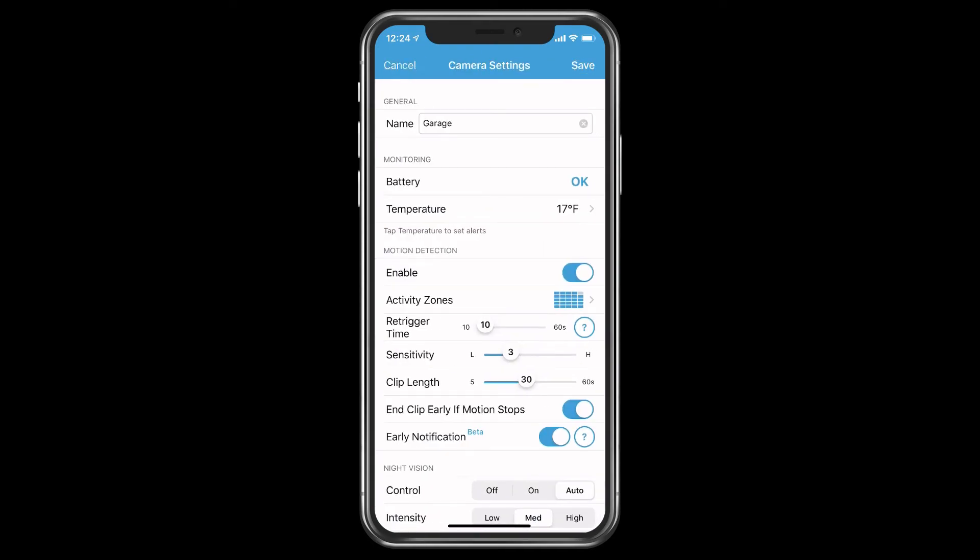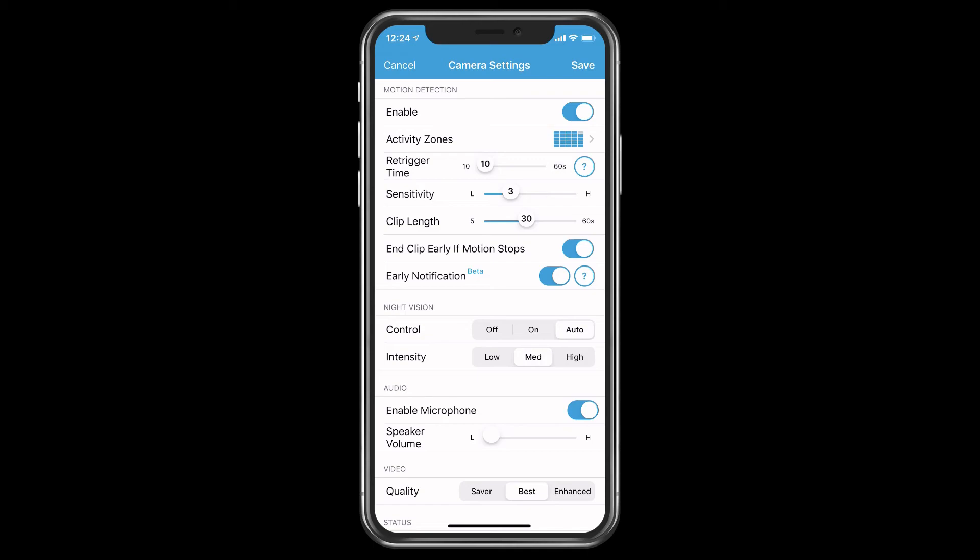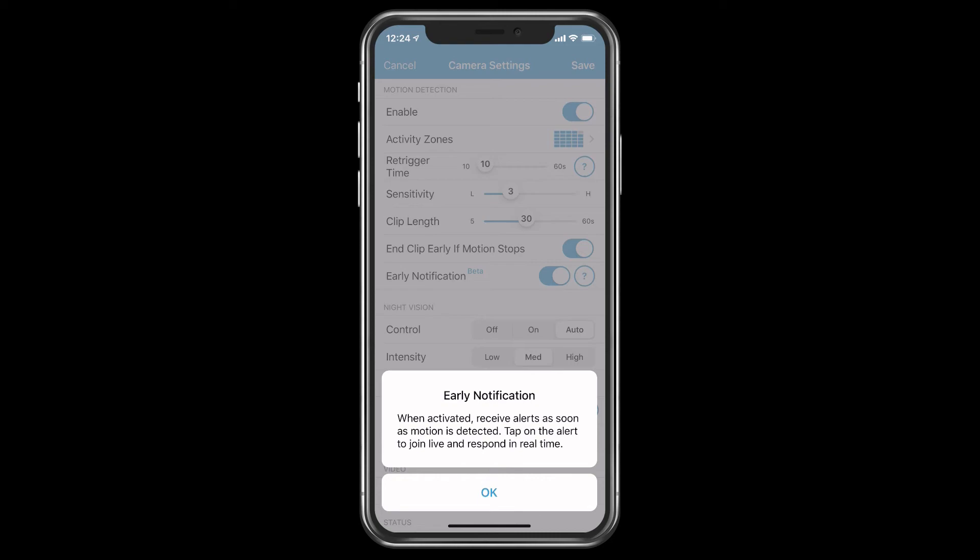It does give you the temperature outside, so as I was mentioning before, in Alaska — especially if you live in Anchorage — it does get into negative degree weathers. As you can see it's showing 17 degrees right now. But even when it's in the negatives, it still works fine. It does battery monitoring also and it says everything is okay. And anything new updated on the app it will show in beta form — for example, early notifications in beta form means that anytime I get a notification and click on it, it automatically goes directly into the live feed for whatever was recorded at that time.